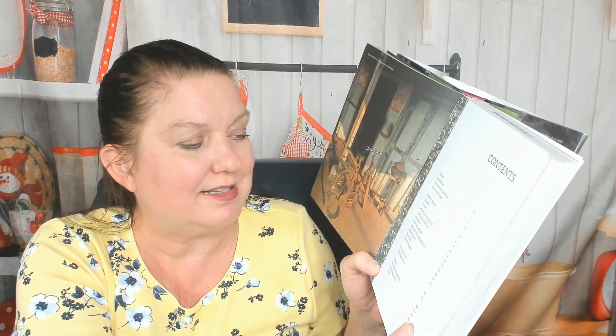Let's check out the table of contents: Burma basics, salads, soups, mostly vegetables, fish and seafood, chicken, beef and pork, condiments and sauces, mostly rice, noodles, and sweet treats. And then at the back, Burma over time, traveling in Burma, and a glossary.